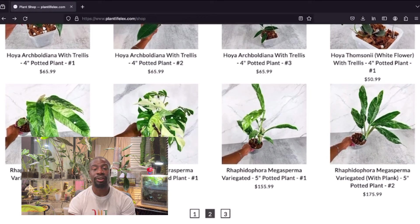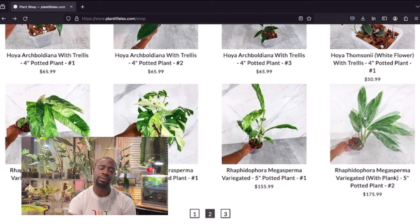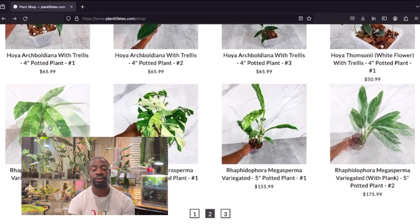Don't be fooled — that tetrasperma variegata is gorgeous. You want a nice variegation to put around the house and it's going to grow fast. The mega sperma is really gorgeous — on that pole the roots are going to touch the back and start climbing up. One is $175 and the other $155, probably because of the plank difference. Either one I think is a deal. The one on the right kind of reminds me of a peace lily domino with that variegation, almost like a Thai constellation.